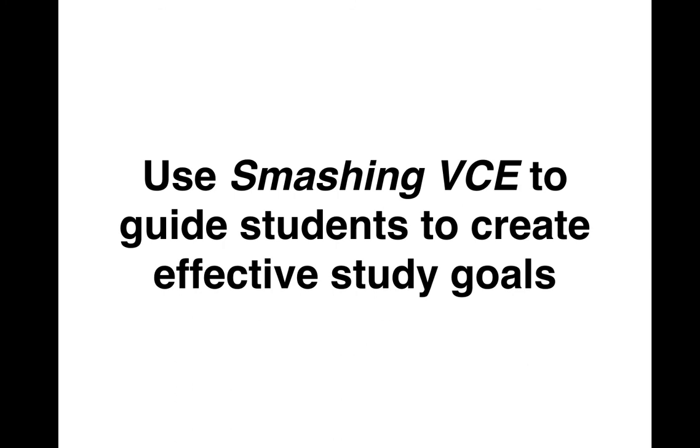Effective study starts with having effective study goals. After Smashing VCE makes it clear what study is versus homework, it steps students through how to come up with very specific, very effective study goals. These are things you can do with kids at the start of the year, but setting effective study goals is also something kids will need to revisit throughout the year.